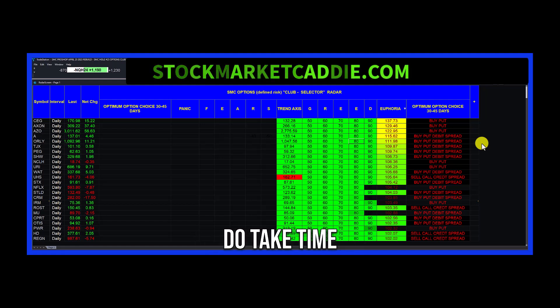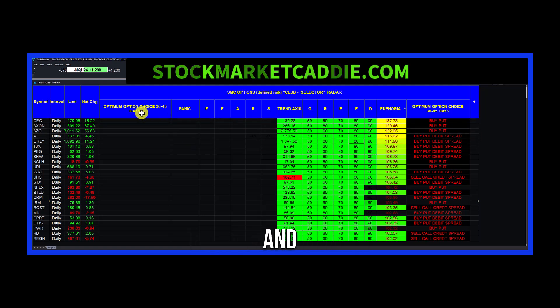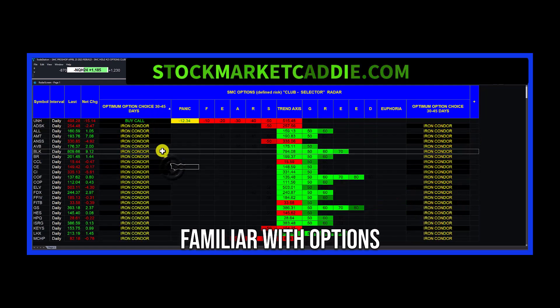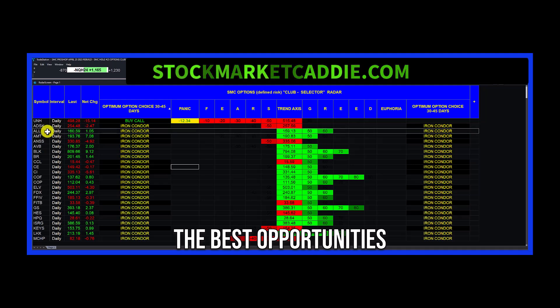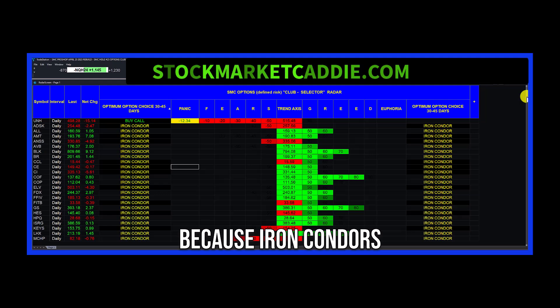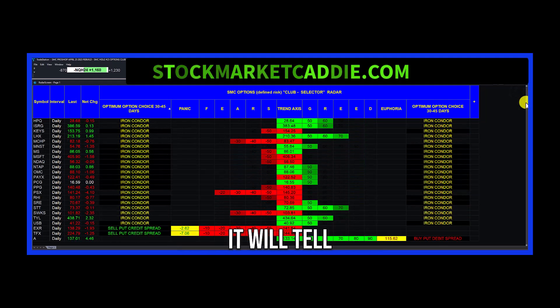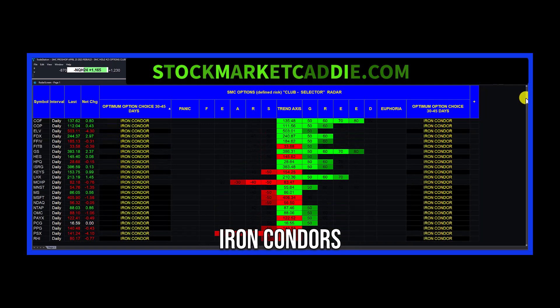Option trades do take time to play out — 30 to 45 days. These are defined risk option trades. And if you are familiar with options and you want the best opportunities for iron condors, they show up on both sides of the ball. Because iron condors are neutral strategies, it will tell you the best stocks today for iron condors.